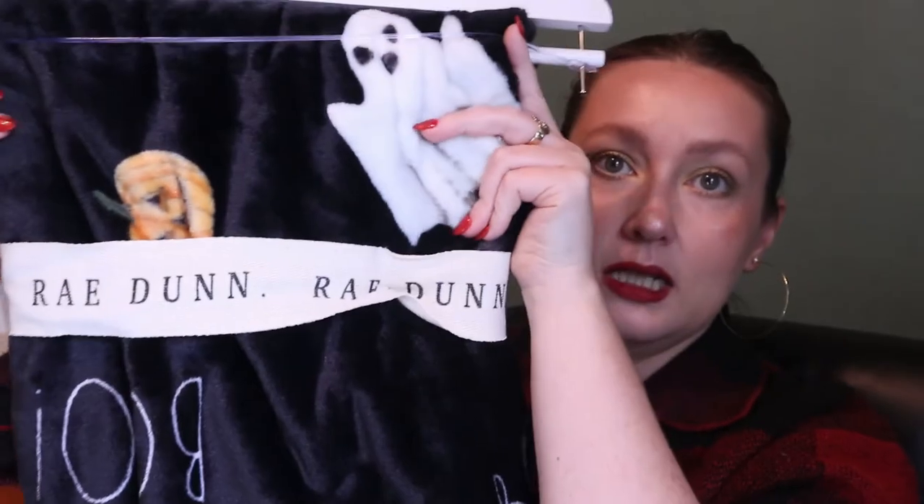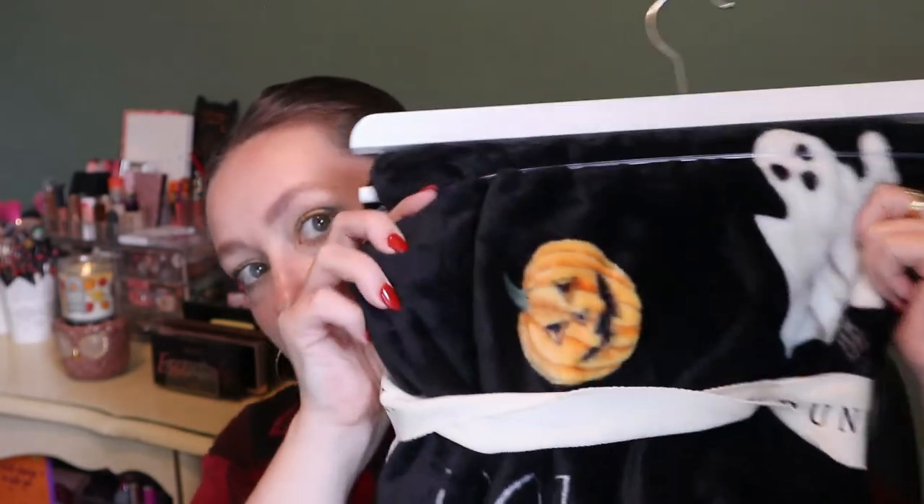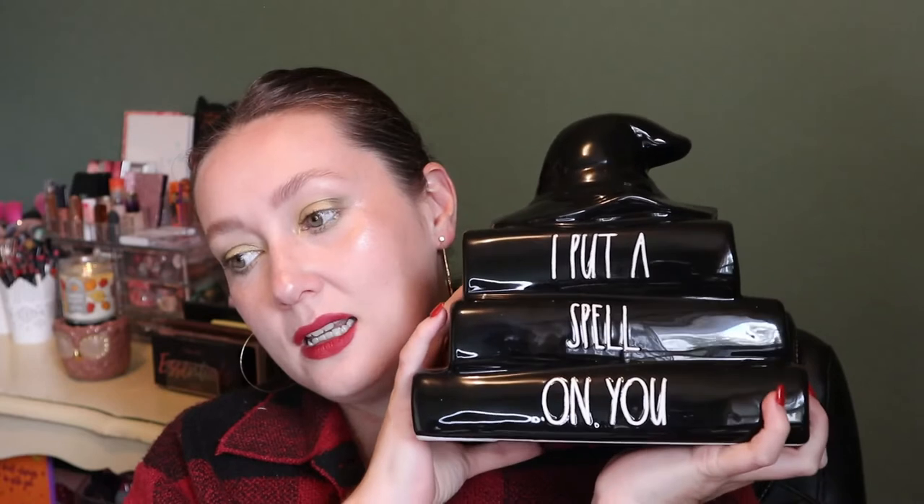This I'm very excited about — it's a Ray Dunn soft plush throw for the couch. Look how cute this is: it has ghosts, pumpkins, and the word 'boo.' It's so nice and soft. Then I got this big decorative stack of books that says 'I put a spell on you' — how could I leave that at the store? I think it's going on my bookshelf, which is an obvious place since it is a stack of books.